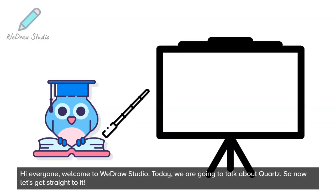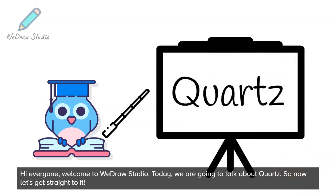Hi everyone, welcome to Wedraw Studio. Today, we are going to talk about quartz. So now let's get straight to it.